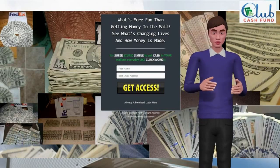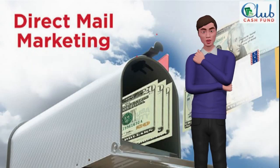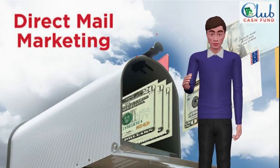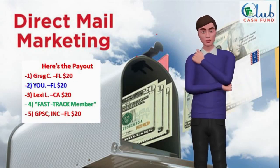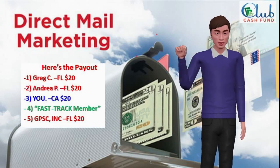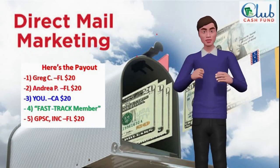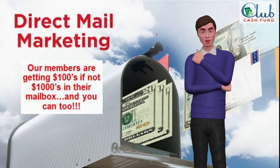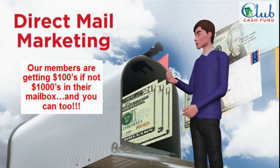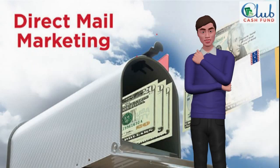It gets better with leverage — leverage is where the big money is made. When the moderator mails kits for people that start out in position 1, they'll be in position 1 and you'll be in position 2. When they move to position 2, you move to position 3, and so on. Our members are earning hundreds to thousands per week. You're paid $20 from every referral that comes in on your first, second, and third levels — receiving commissions on 3 levels in depth and infinity in width.